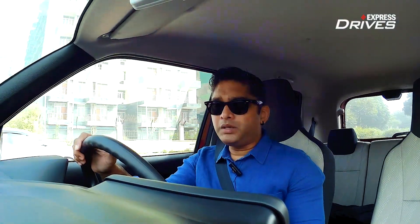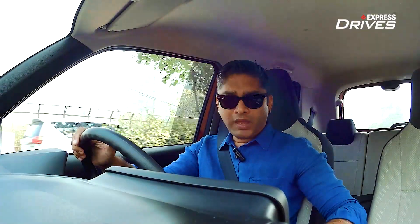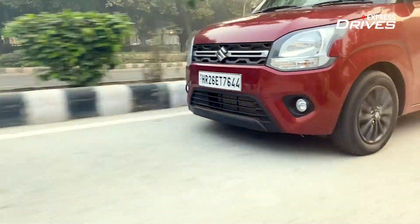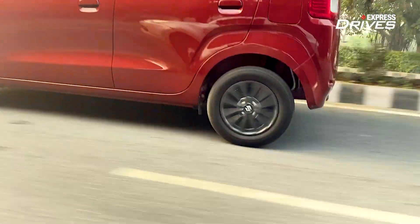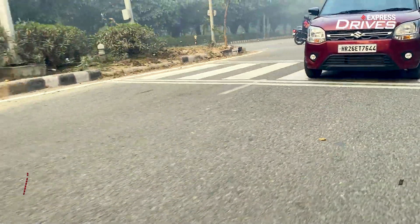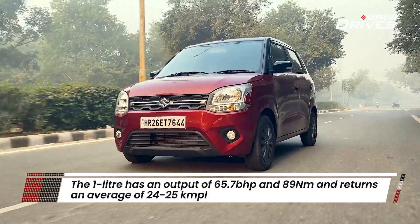If you want a more involving experience, the Wagon R AMT also offers a manual shifting option, which makes the engine a lot more responsive so you can use all the horses available. Coming back to the 1.0-litre, it is a workhorse engine whose main idea is to offer an easy driving experience.